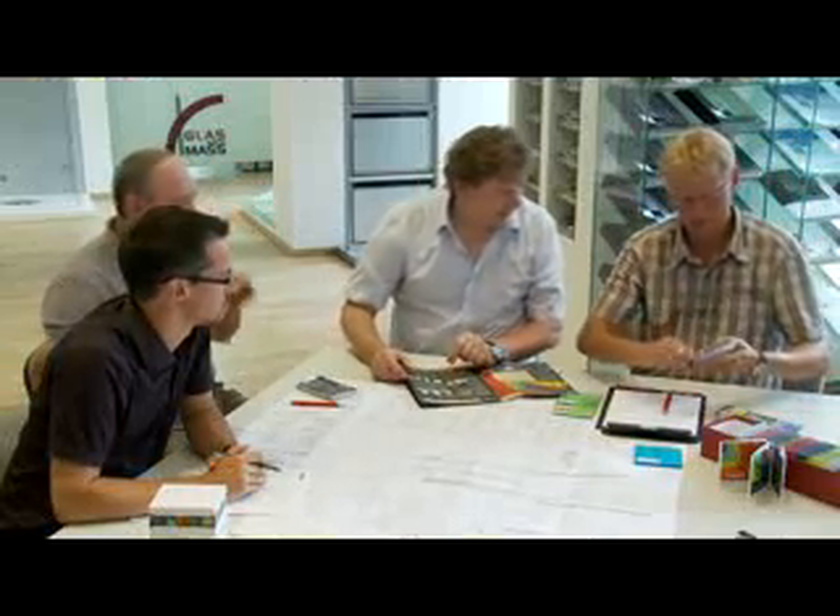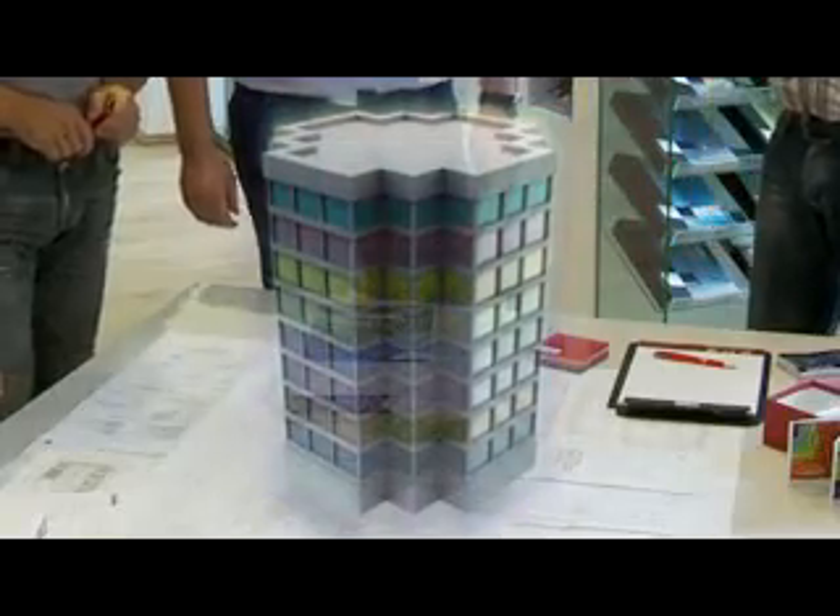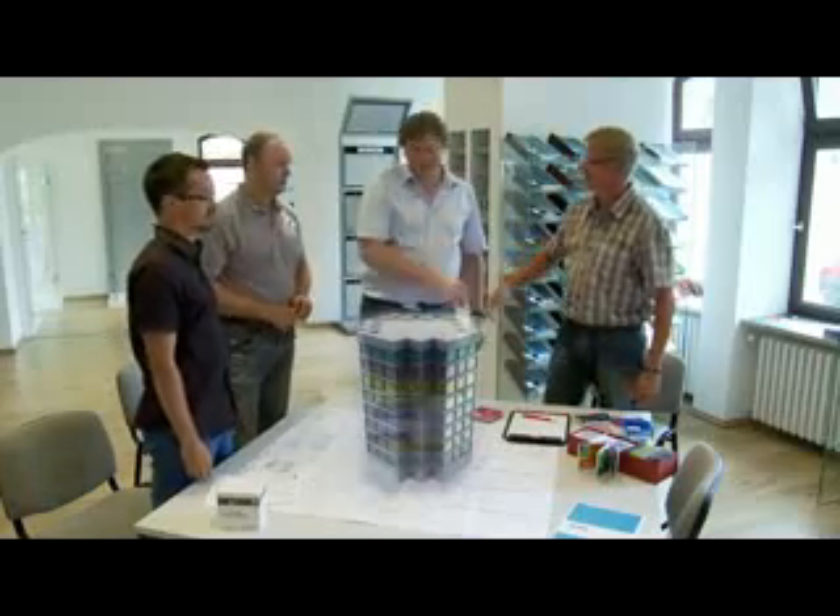Because we all perceive and experience colour in different ways, let our Vansiva colour experts and tools guide you to help bring your exact design vision to life.